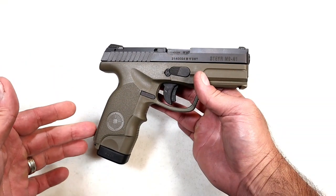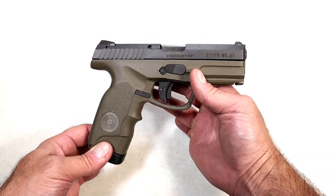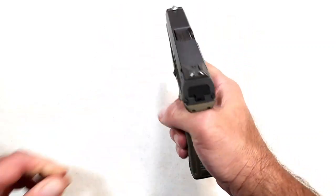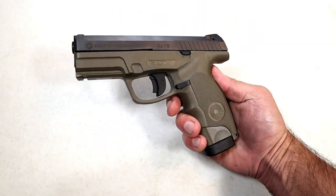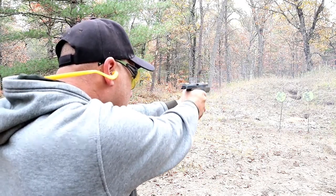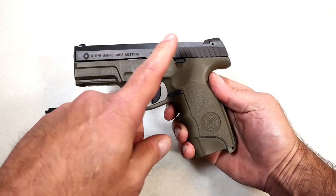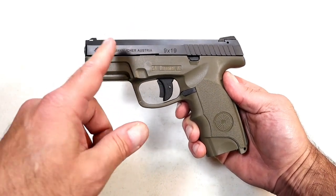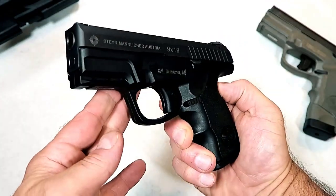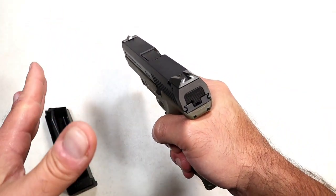They used to make a 40. I don't recall ever seeing a Steyr 45, at least in the A1 or A2 models. This is my M9A1 with an OD green frame — I have always enjoyed this handgun. It has a nice ergonomic feel and 17-round mags. The A1 models had the M9 version with a four-inch barrel, the C9 compact, the subcompact S9, and the full-size L9, and they were admired. People loved them.